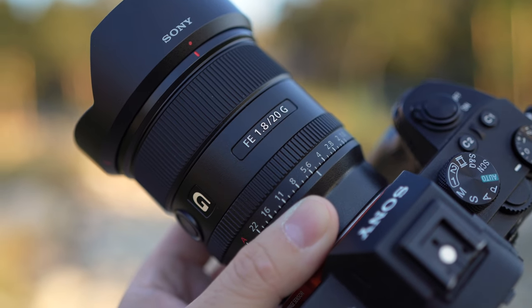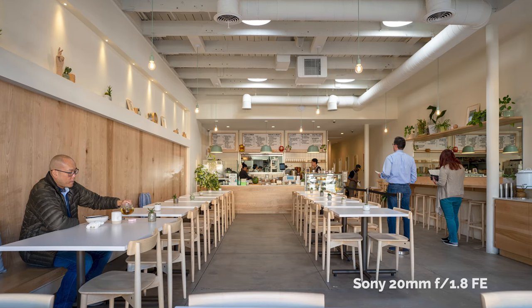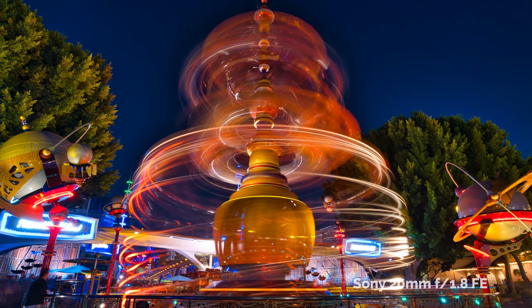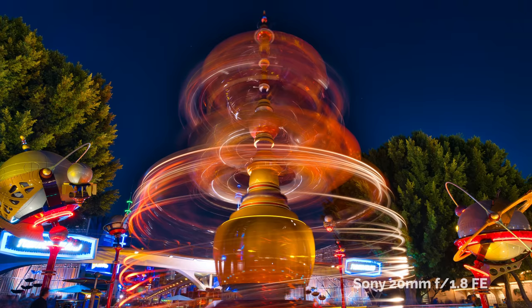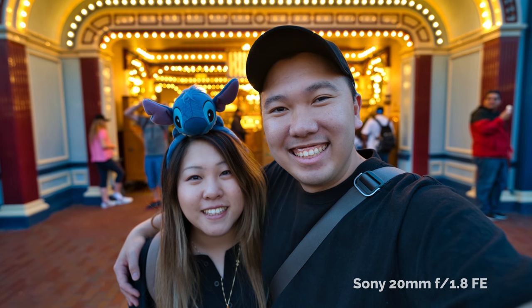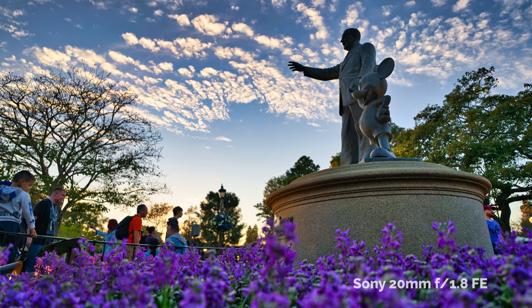What is the 20mm f1.8 good for, and who should be considering this lens? Pros will know all the potential use cases, but personally I think casual users are going to have the most fun with it. 20mm is obviously fantastic for landscape — and for selfies, full-frame quality selfies. In all seriousness, selfies are a form of environmental portraits, so yeah, 20mm is fantastic for environmental portraits.